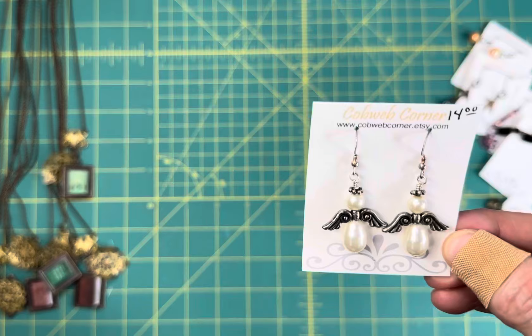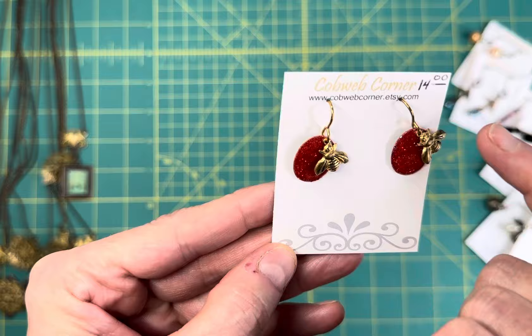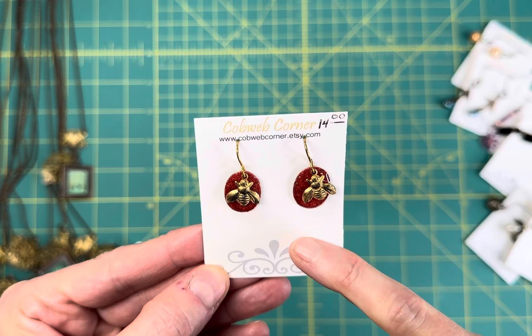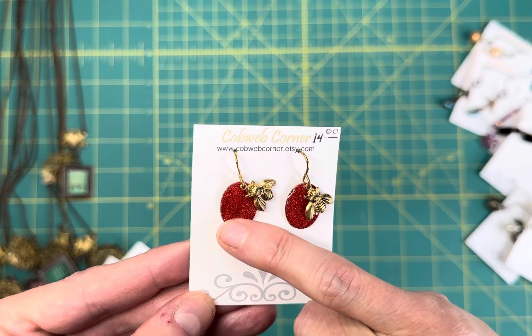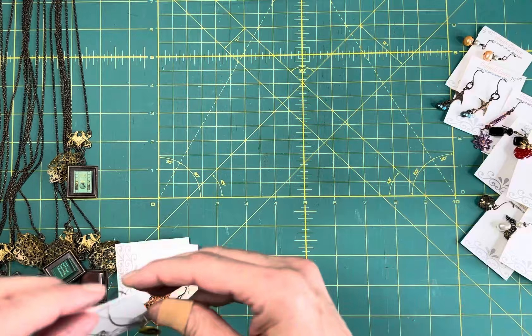I've got these cute angel wings and those are on sterling silver ear wires. Then I have these little bee earrings - these were brass blanks, and what I did was put the blanks on a hot plate and melted glitter embossing powder onto the blanks, then coated them in a really solid smooth jewelry grade resin and put little solid brass beads on the top. Those are on solid brass ear wires.